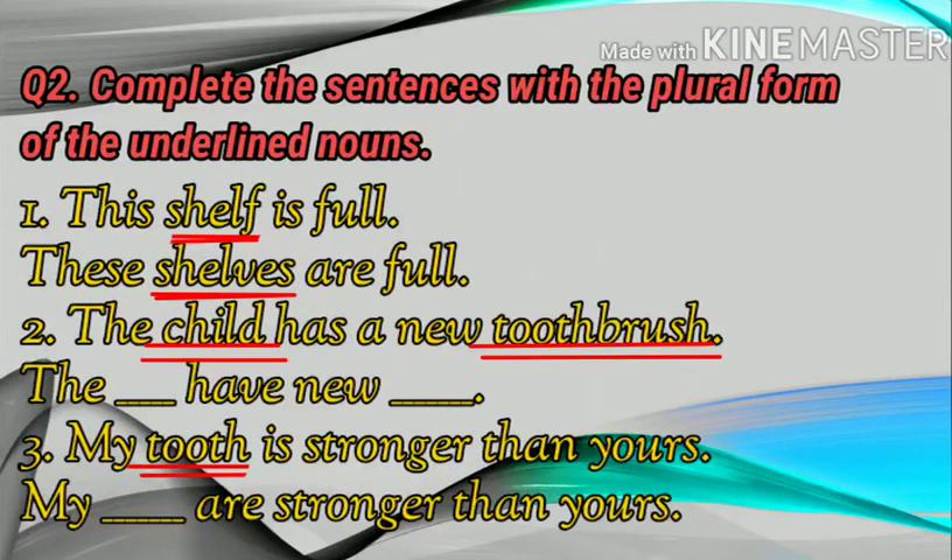Next, question number two: complete the sentences with the plural form of the underlined nouns. Number one: This shelf is full. Number two: The child has a new toothbrush. The dash have new dash.